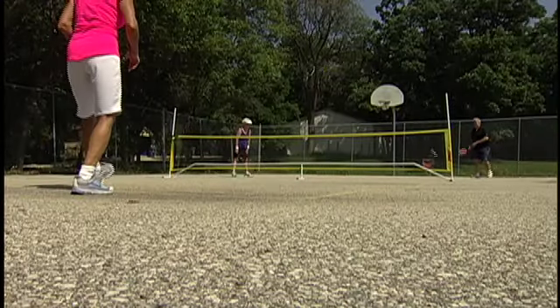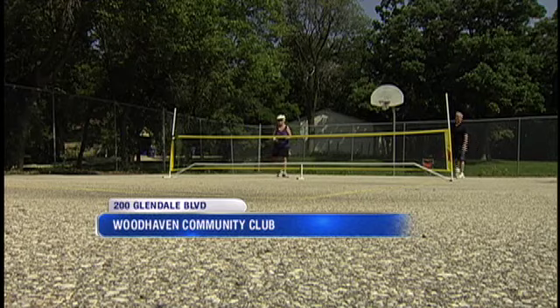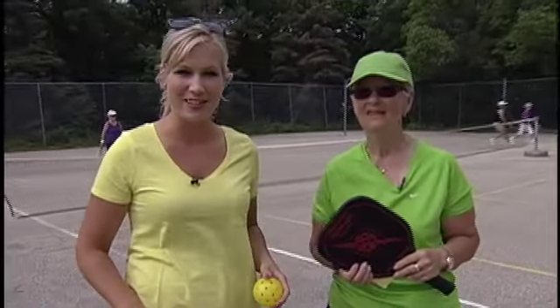It looks like badminton, it looks like tennis, but it's not! Welcome to the world of pickleball! Ruby, the West Winnipeg Pickleball Ambassador, joining us this morning.